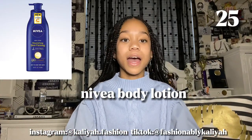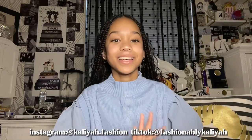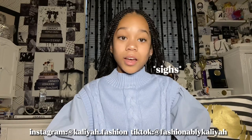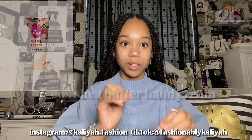Next is the Nivea Body Lotion. Yes it's good to have Bath and Body Works but you also want a non-scented body lotion that's really good for your skin — I personally love Nivea. And last but not least for body care is the EOS Shea Butter Hand Cream. I love EOS. The coconut one smells so good and I definitely recommend it.